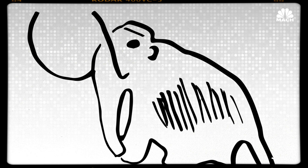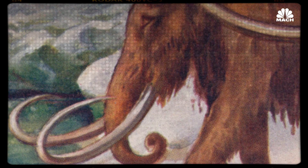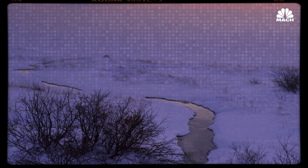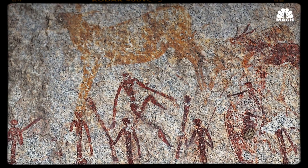The woolly mammoth is a cultural favorite, a long extinct animal that can still capture the imagination. We commonly accept the woolly mammoth became extinct at the end of the last ice age, 10,000 years ago, due to a combination of climate change and human hunters.